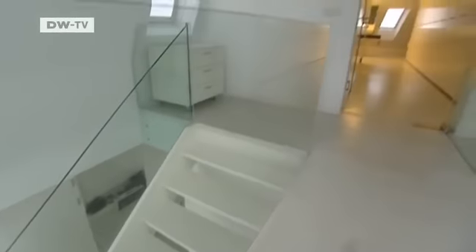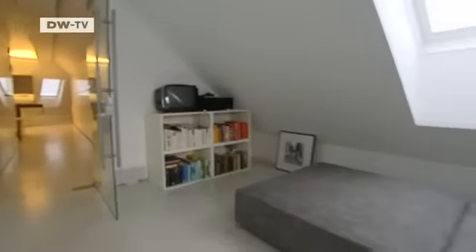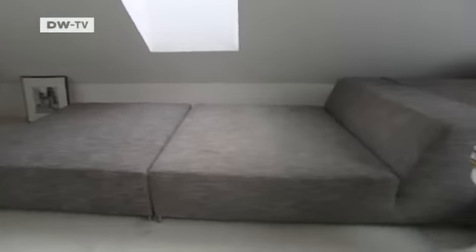A white staircase leads up to the upper floor of the house. Directly under the roof of the building, there's a space that doubles as a guest room or study.